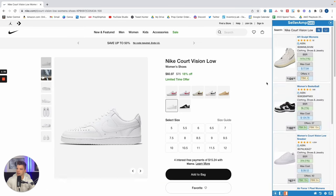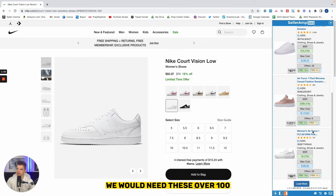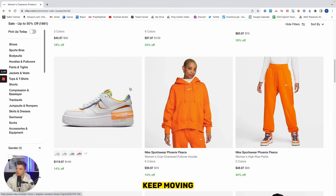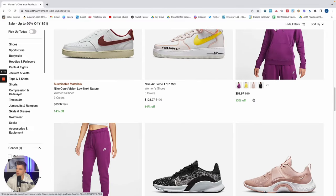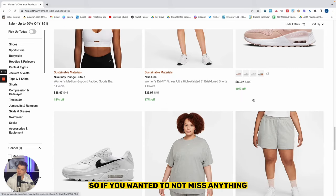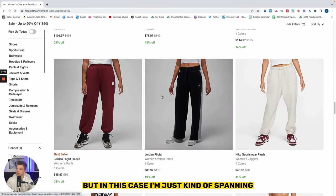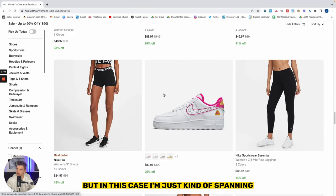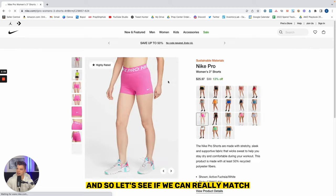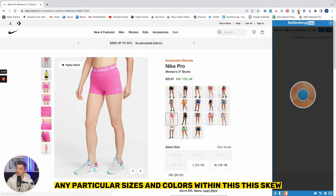We'll look at these guys. These might be close. Women's — $39, $61. That's not going to work; we would need these over $100. If you wanted to be sure you're not missing anything, you would click into each and every one. But in this case I'm just scanning and scrolling. These look interesting — almost 60% off. I know these sell well. So let's see if we can match any particular sizes and colors within this SKU.